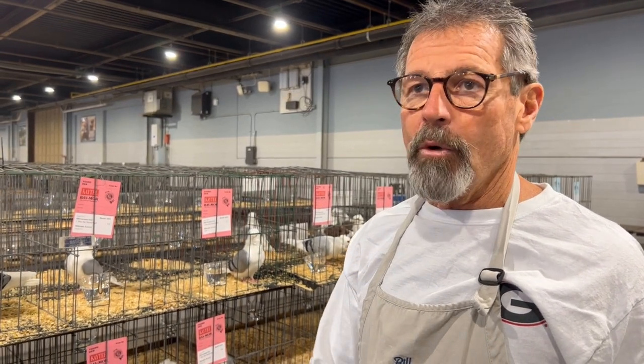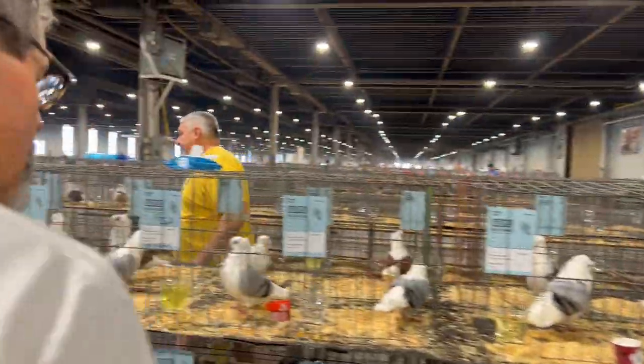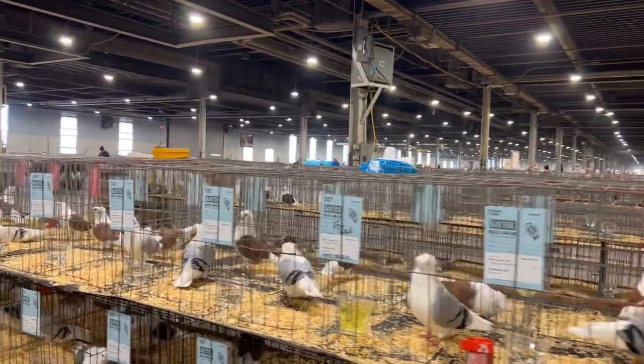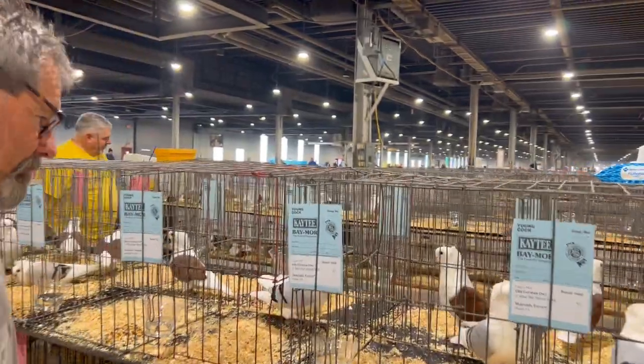We don't have a lot of trouble and everybody should consider them. Do you think you could show us one bird and how an Old German Owl is judged? We have some newcomers here who have never seen a pigeon show before.